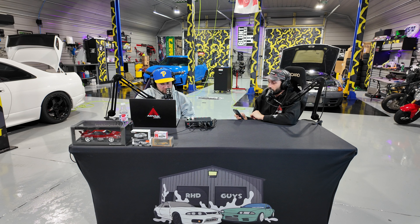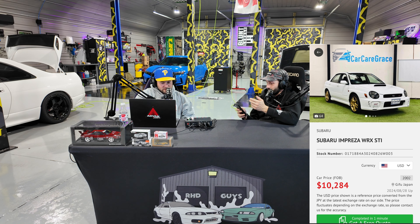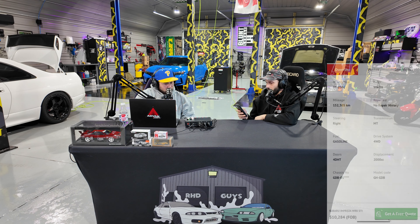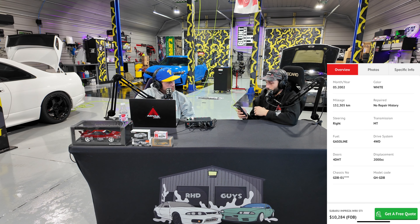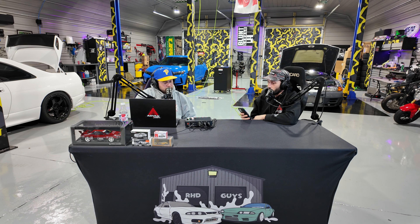Up next I've got a 2002 Subaru Impreza WRX STI — still a couple years out from being importable. It's white with the gold wheels, classic! They're asking $10,000 — that's a buy. Stock number is 0171, and it's got 152,000 kilometers, manual. That's actually the first year of the STI, and there was no STI version of those in the US. If you're into the bug eyes, this is where it's at.